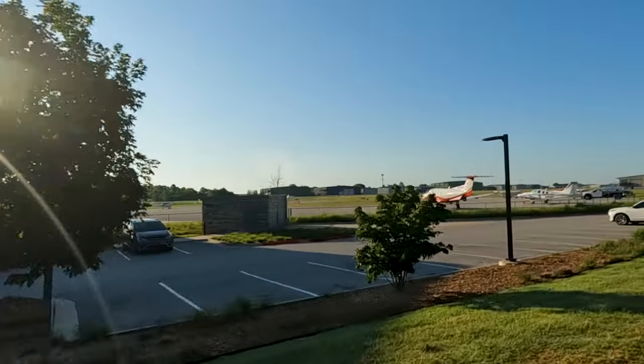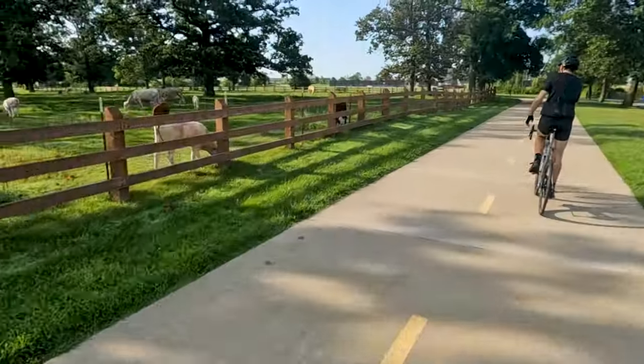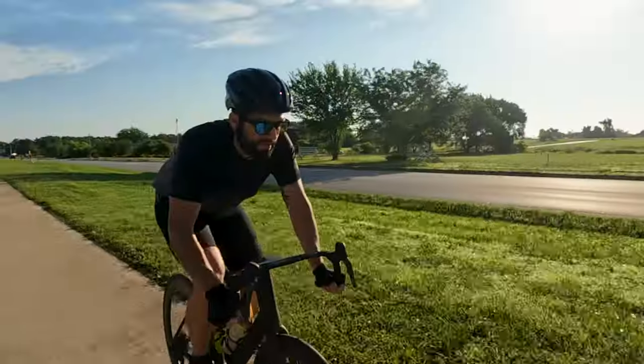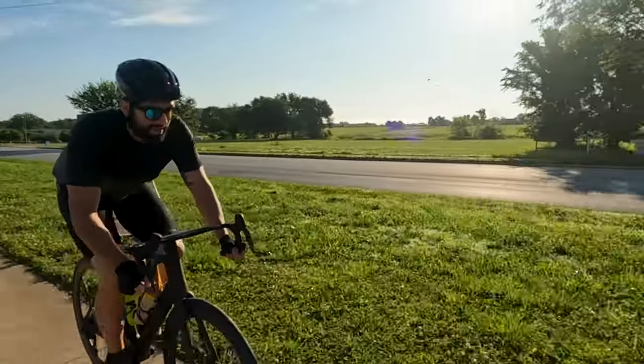As we continued to pedal throughout civilization, eventually it would become very obvious that we were far from home. Forests, farmlands, lakes, cityscapes — all of this I had never seen before. The amount of sights we would see along our way were innumerable.